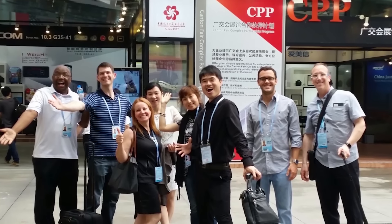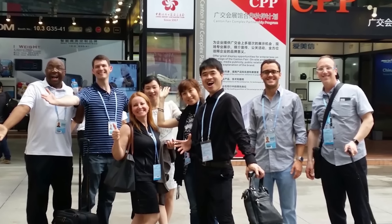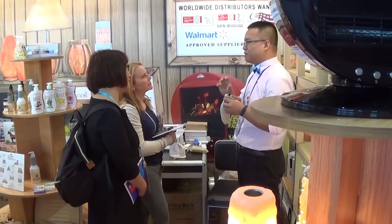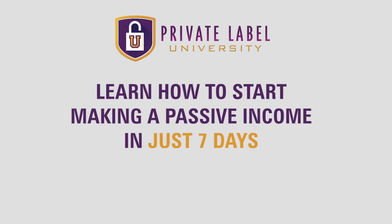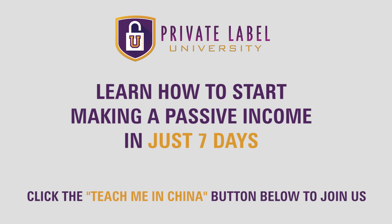If you're serious about making money in your online business, we'd like to invite you to join us so you can finally start earning a passive income as an online seller. We can't wait to show you how you can start finding products for pennies and start your business at Panda Express speed. All you have to do is get registered — click on the button on this page and we look forward to seeing you on the webinar.